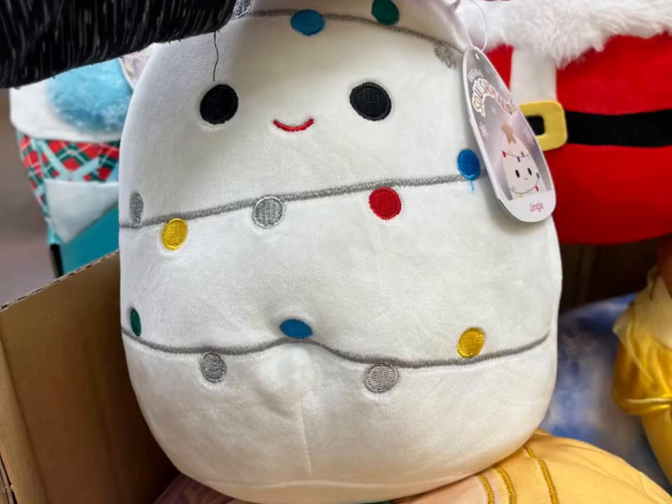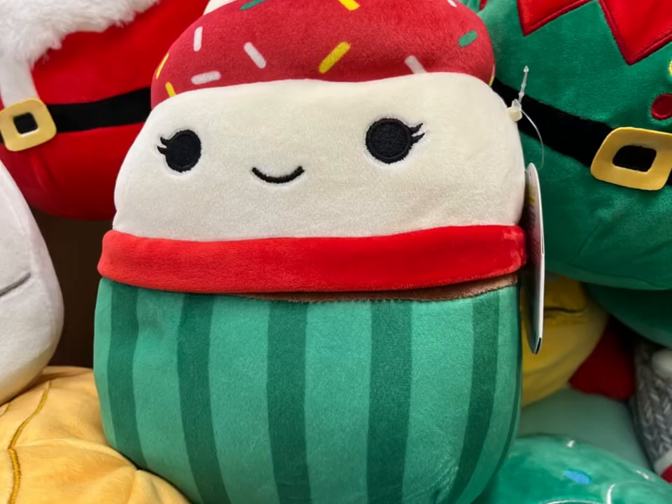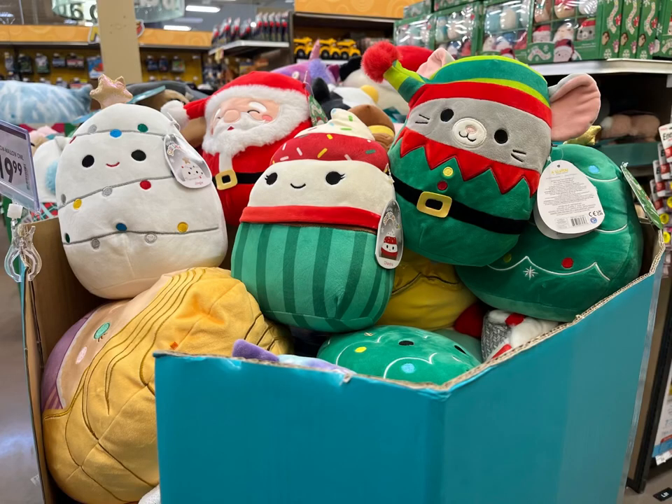We also have - I think this is Jingle - like a string of lights. Oh, this is just a white Christmas tree. Jingle! And I apologize if I don't really know what they are. This is Chandra and it looks like she's a cupcake.